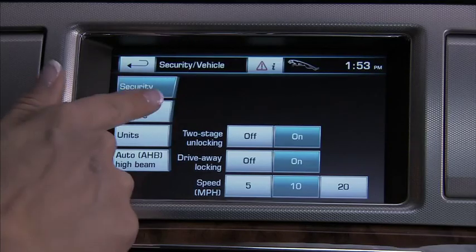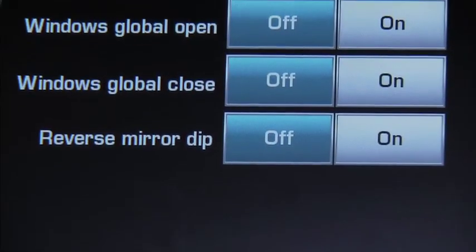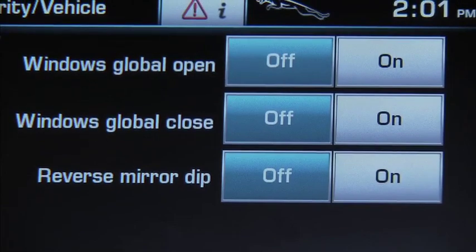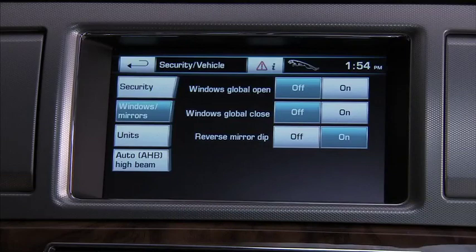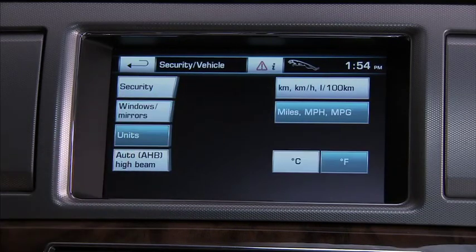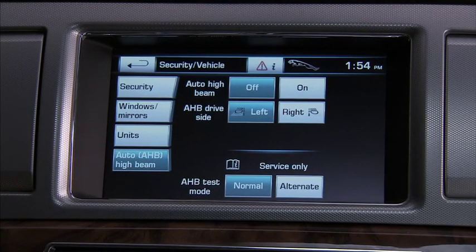The windows and mirrors settings allow you to select or disable global opening and closing of all windows and the moonroof — accomplished with the key fob. Also covered are dipping the passenger side exterior mirror when in reverse so you can easily see the curb, and interior mirror dimming. Units changes from US to metric measurements. Auto High Beam (AHB) turns the available Intelligent High Beam feature on or off.